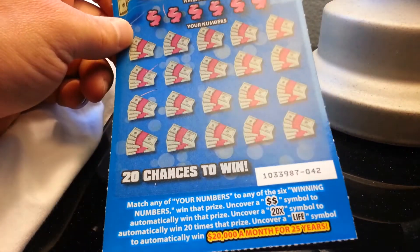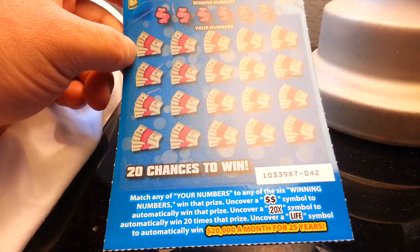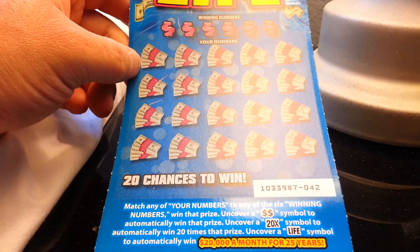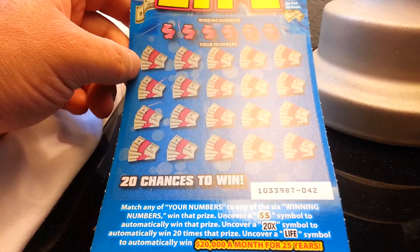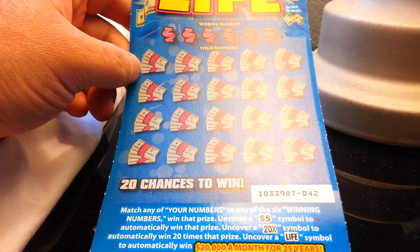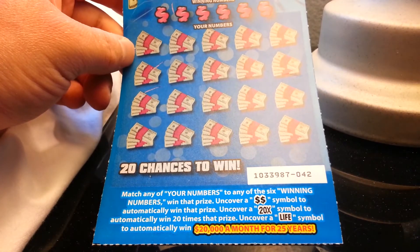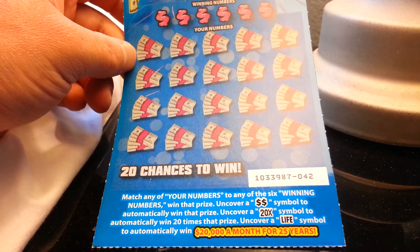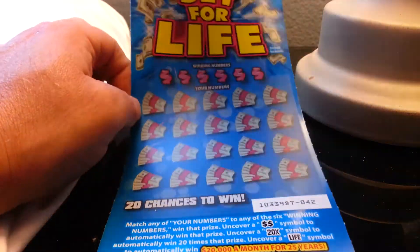This Set for Life — the current one — they have a $10, $5, $2, and $1, and I'll be playing all of those shortly. Match any of your numbers to the six winning numbers to win that prize. Uncover the two dollar symbols to automatically win that prize. A 20x or 120 times the prize, and the life symbol gets you the grand prize: $20,000 a month for 25 years.